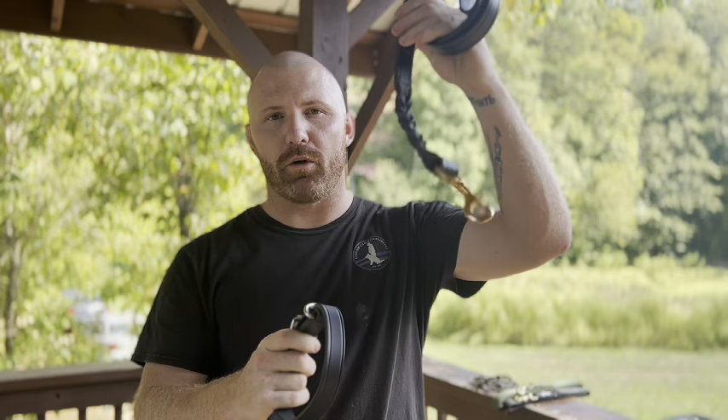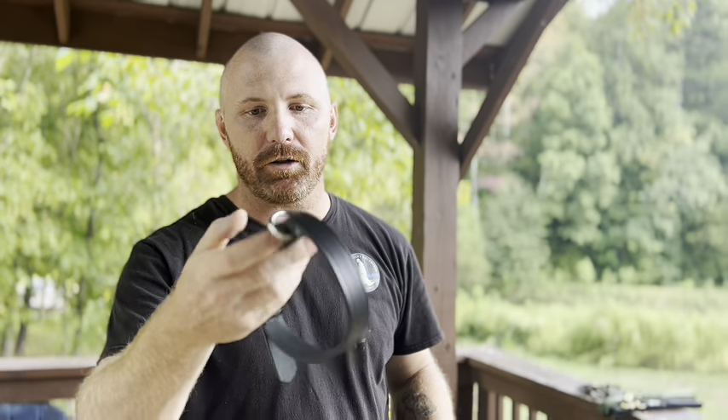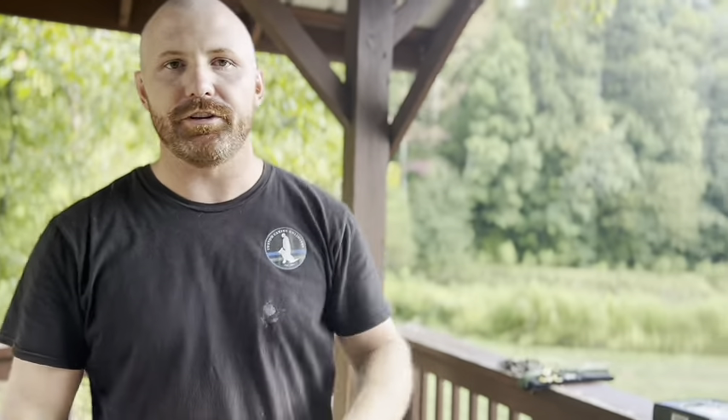Another essential is a collar and a leash. These are two vital training tools that also give us positive control of that dog. A collar ensures we can get a handle on the dog when needed and provides a contact point for the leash. I always go with the classic buckle collar and a leather leash. Next, you're going to need a long line. Long lines are awesome tools for training and allow the dog to explore in a safe manner while you still maintain positive control.